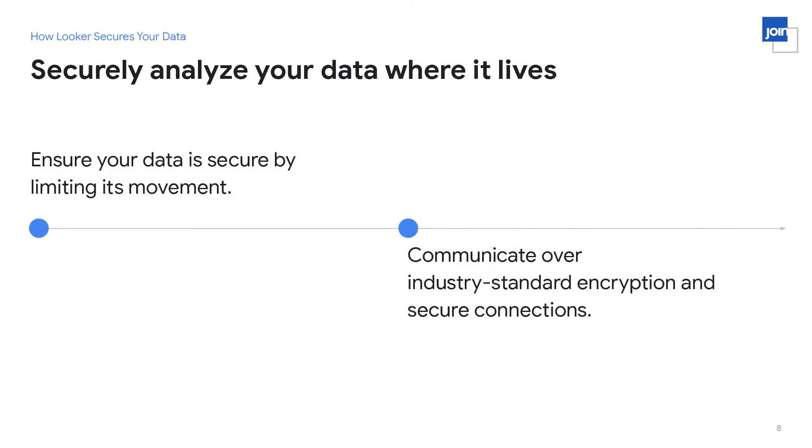One important aspect of Looker security is that we analyze your data where it lives. We ensure data security by limiting how much it moves around and where it goes. We query the data within your database directly from Looker. Also, whenever we do any of these queries and whenever data does move anywhere, it's always encrypted — we always use industry standard encryption every time data is in motion.